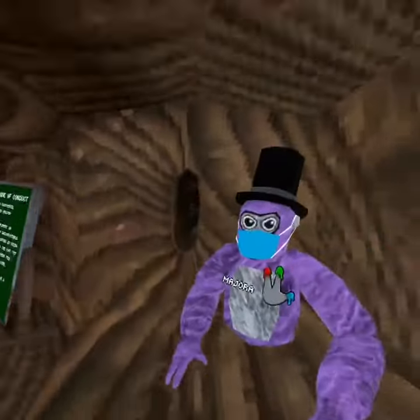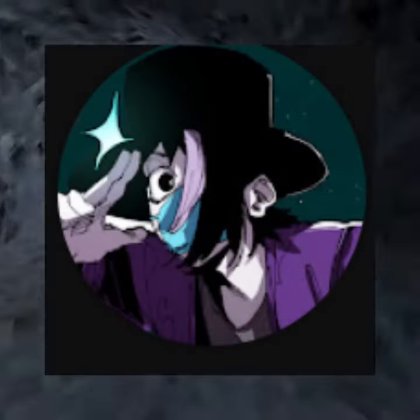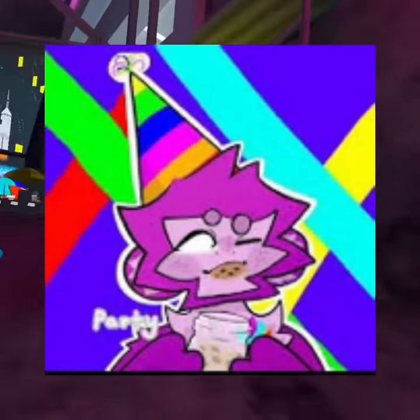Now on to people that got selected in the second round. First we have Joclomps, then Majora, then OzzyVR, then we have Demetrius, and then PartyMonkeyGT.